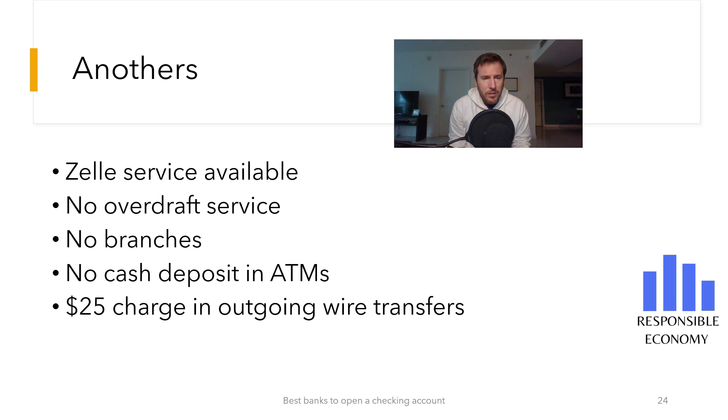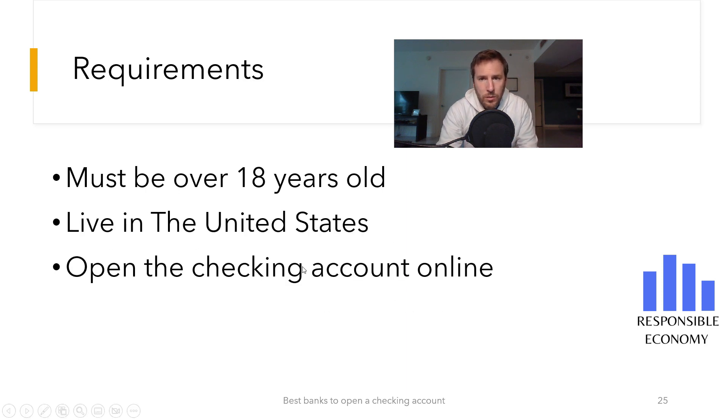Personally, this is the big drawback of this account. Outgoing bank transfers have a commission of $25. The requirements to open a checking account are: being over 18 years old, living in the United States, and opening the account online.